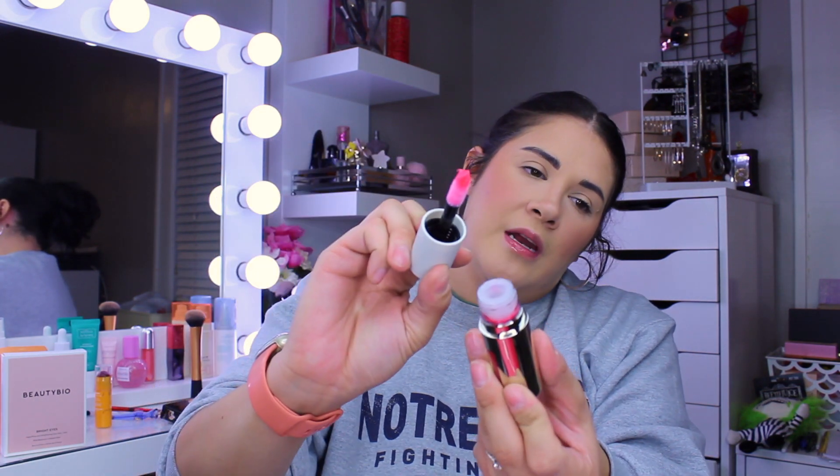Next we have the MAKE Serum Bomb — never really heard of this brand. MAKE is apparently new to BoxyCharm. It's in the shade Pink Crisis — really cute packaging, and opening it up it's a pretty pink shade. It's a lip serum bomb, and I have enough lip products right now — lip serums, lip balms, lip oils — so I'm going to pass this one along to you guys in the giveaway.